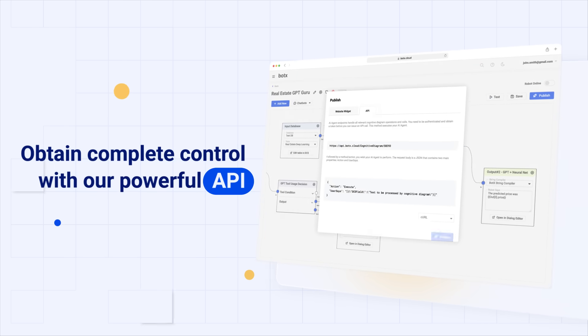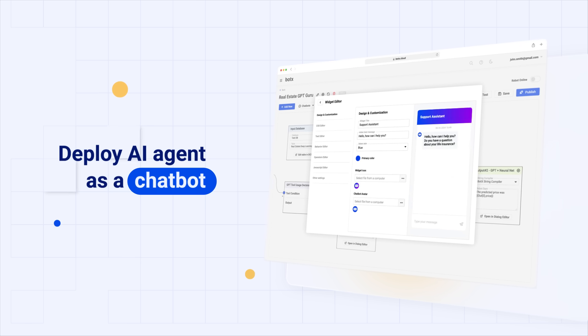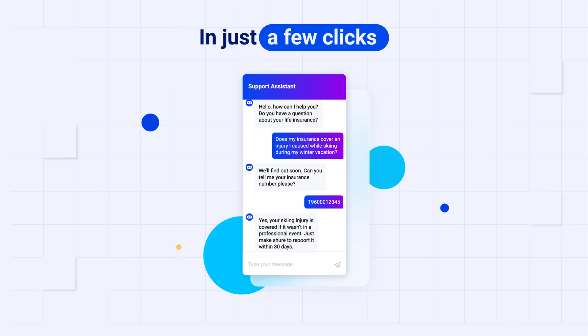Plus, our powerful API gives you complete control to deploy your AI agent as a chatbot, API, or database project across various industries with just a few simple clicks.